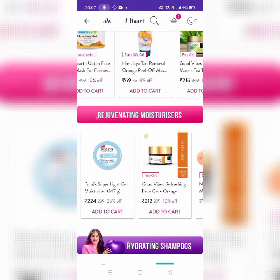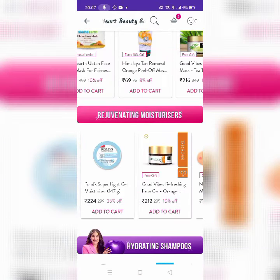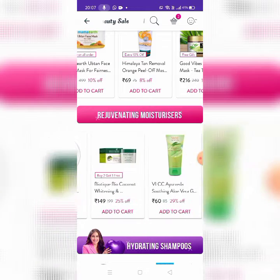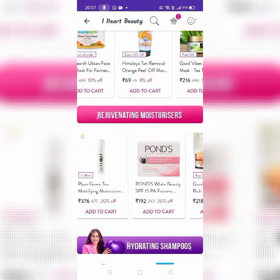Next, there is Regenerating Moisturizer. This is Pond's Super Light Gel Moisturizer, 224 rupees for 147 grams. There is also Nivea, Biotic, BLCC, Mama Earth, Alps, Goodness, Plum, and Pond's. There are all brands.